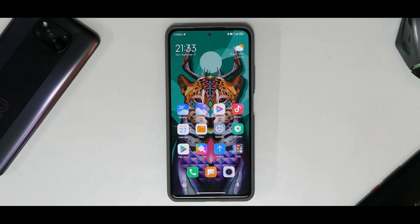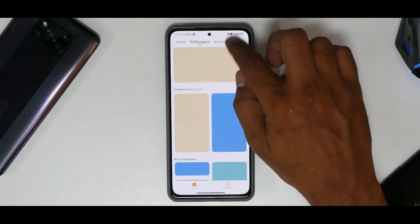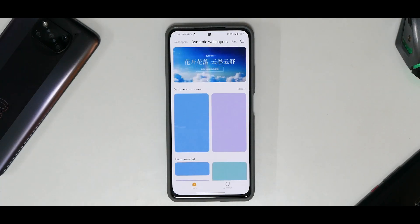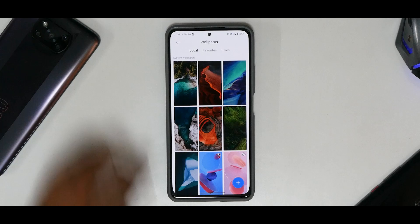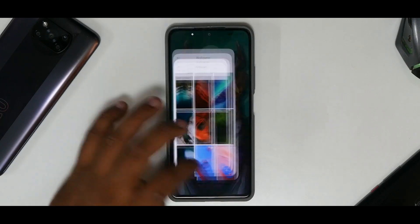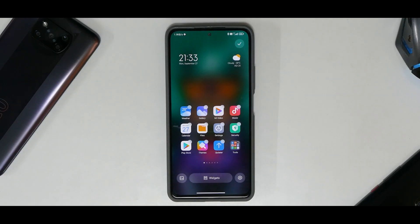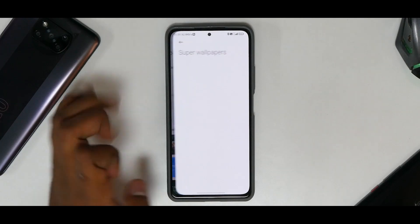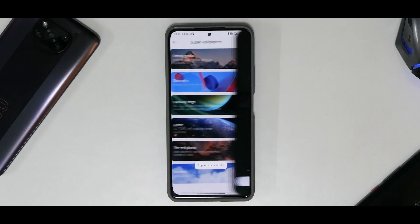In xiaomi.eu you do have the new power menu, updated system apps, and other great things. First, let's look at the theme store, which looks brand new — some content is in Chinese since it's based on Chinese stable. Going to the main screen and pinching, you'll see the MIUI 13 launcher. Under super wallpapers, there's now a new super wallpaper based on real-time weather.